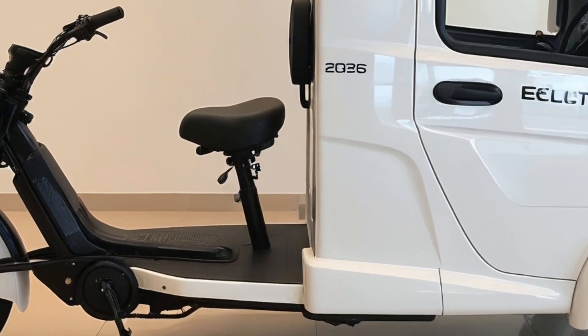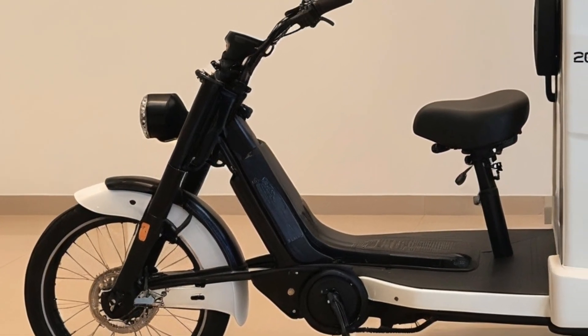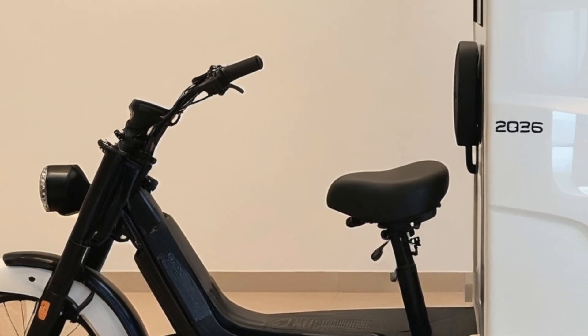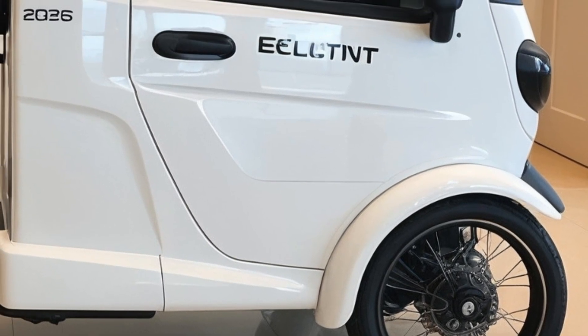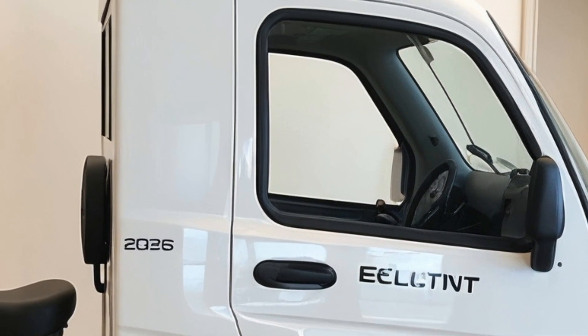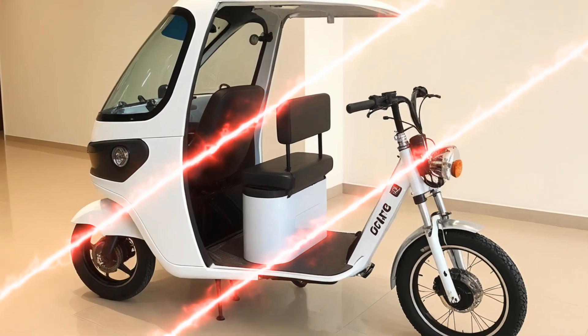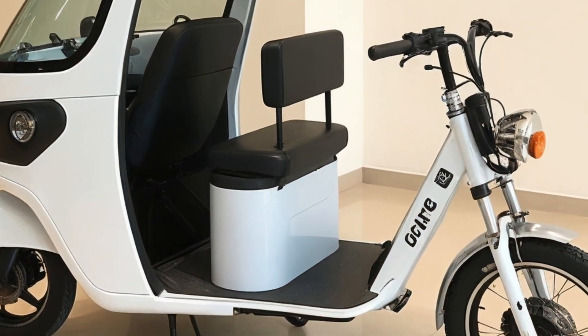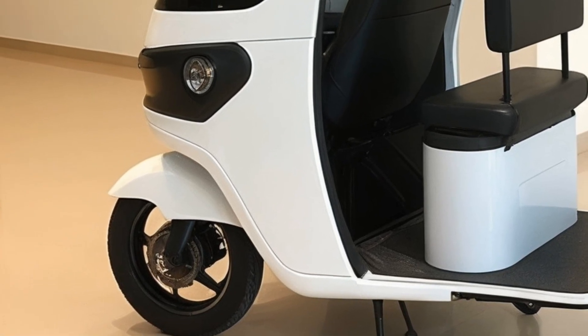In 2026, the electric cargo tricycle rickshaw has emerged as a transformative vehicle in urban and semi-urban transportation. With a sleek yet robust design, it combines the benefits of traditional rickshaws with cutting-edge electric mobility. These vehicles are increasingly being used for last-mile delivery, street vending, and small business logistics, offering an efficient and eco-friendly solution to urban congestion and pollution.